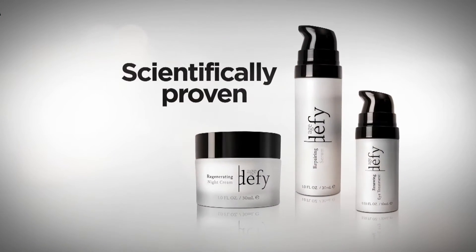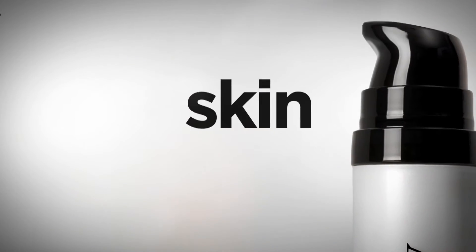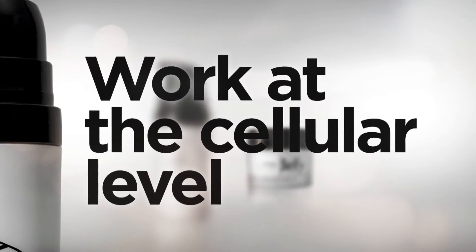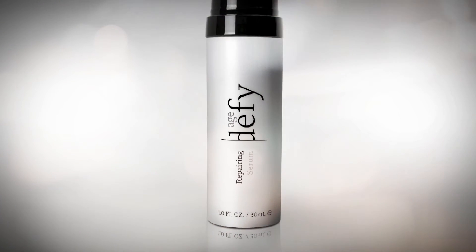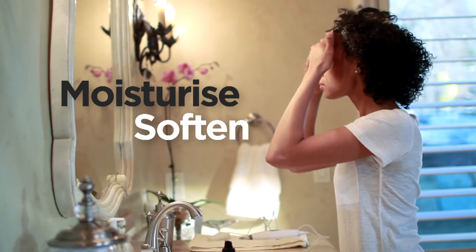The potent bioactives in Age Defy are safe to use and scientifically proven to deliver real results. The Age Defy system includes three highly effective biotopicals that work at the cellular level to create brighter-looking skin and restore the normal balance of enzymes within the skin. Age Defy Repairing Serum works at the cellular level to help protect your skin from the signs of aging. Its unique blend of bioactives — including peptides, Indian Cress Extract and Noni Leaf — moisturize and soften your skin.